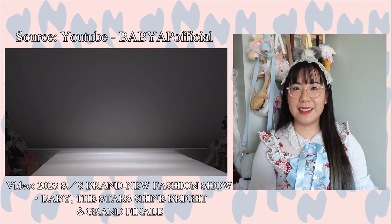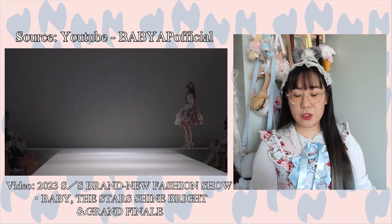Hi everyone, for today's video I'm going to be reacting to Baby the Stars Shine Bright's 2023 spring/summer fashion show. They've officially released the fashion show video on their YouTube channel, so be sure to check out the original video linked below. The show was held on February 5th at Shibuya Hikarie Hall A. This video is 25 minutes long, so pull up a seat, grab some tea, and let's have a fun time reacting.